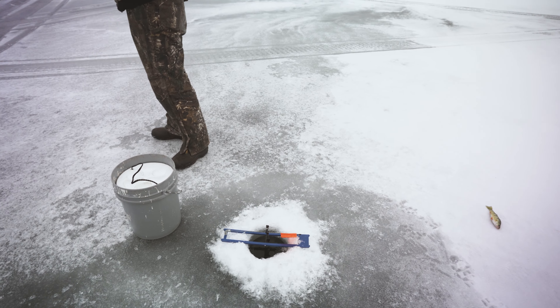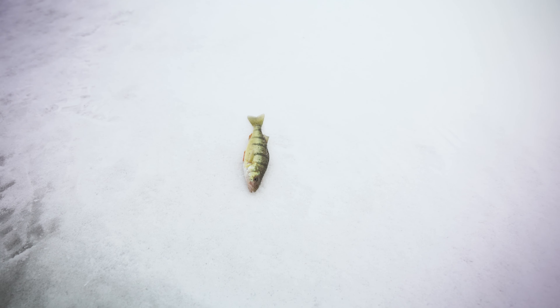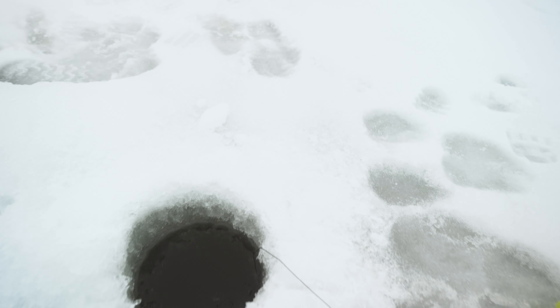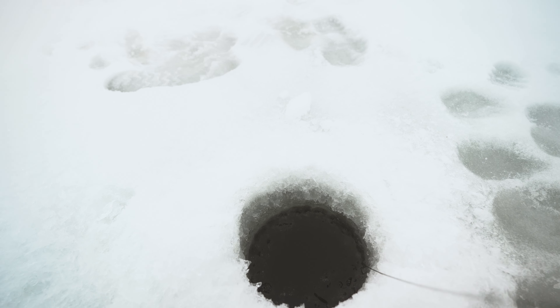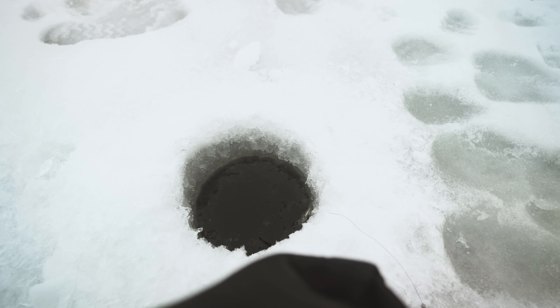Hayden went around and checked the tip-ups — two of them were missing bait, and this one actually had a fish on it. So that's two for the day so far. Got a flag up over here; it's not spinning or anything, so we'll see how we do. It's not feeling good... and he's still on there. Drop it back down and see if you can get anything.